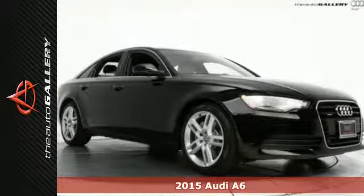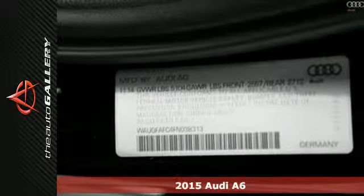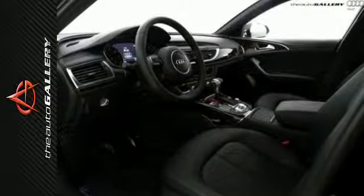Here's a 2015 Audi A6. This mid-sized luxury sedan is sincerely stunning. It provides impressive power and technology, with a beautifully designed roomy interior.